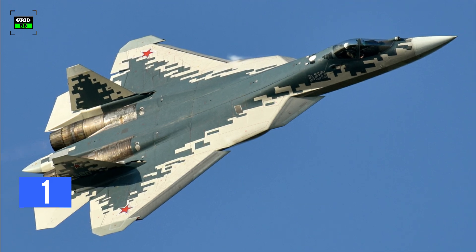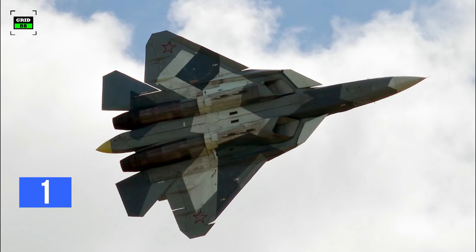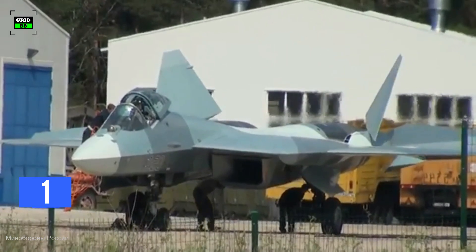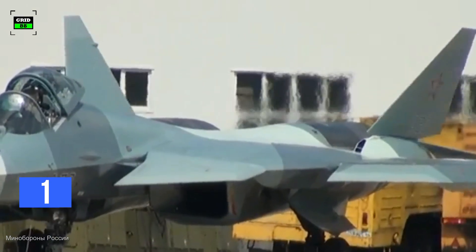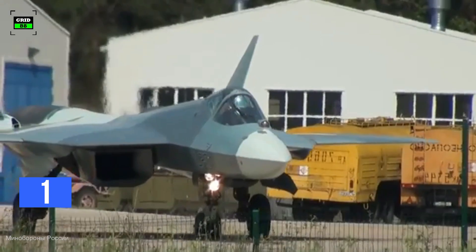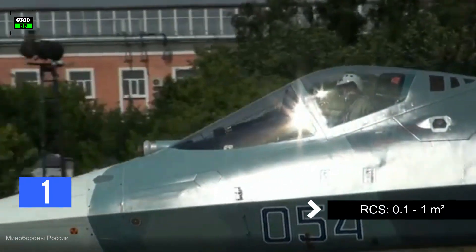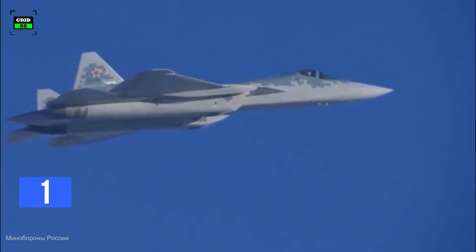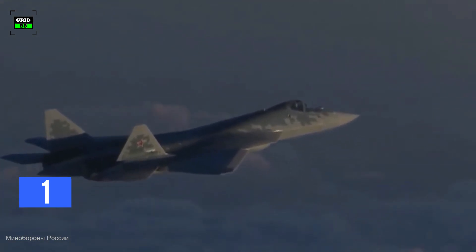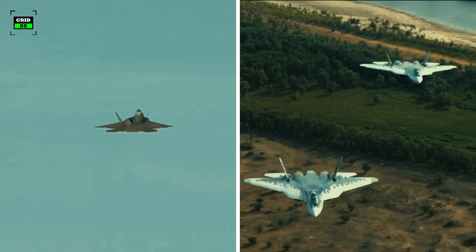In contrast, the Su-57's design places far less emphasis on all-aspect low observables; instead it focuses on frontal aspect stealth. This design philosophy gives the Russian jet a Pac-Man-like signature, while the F-22's signature looks more like a spider. The Su-57 is mainly stealthy only from the front, which makes its RCS higher from several other sides. Those 3D thrust vectoring nozzles in the back severely increase its RCS. The F-22 can quite easily detect the Su-57 from the sides and rear. The Su-57's RCS is believed to be 0.1 to 1 square meters, and in terms of stealth, the comparison is not in the Su-57's favor.